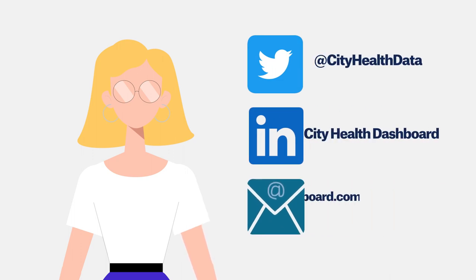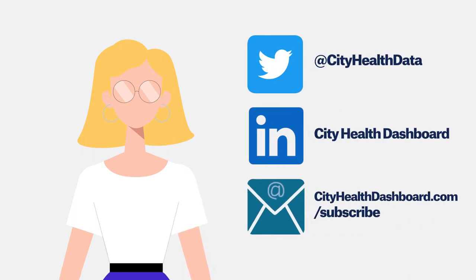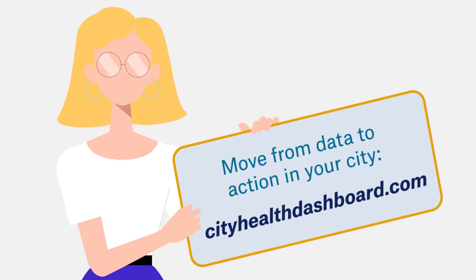Be sure to follow us on social media and sign up for our newsletter to stay updated on Dashboard Roadmap content. I'm excited to explore the Dashboard with you. See you on the site!